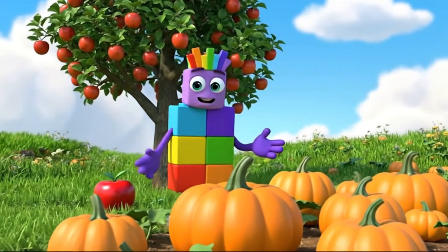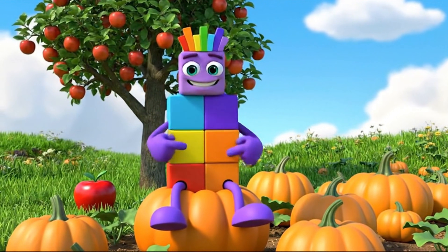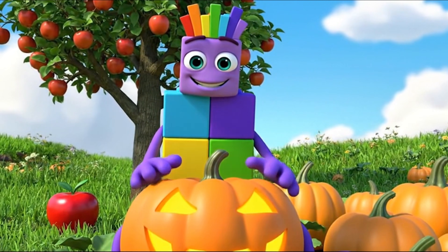Next is orange. My second block is orange. It's super bright — orange like a pumpkin or a sweet orange fruit. Yum!